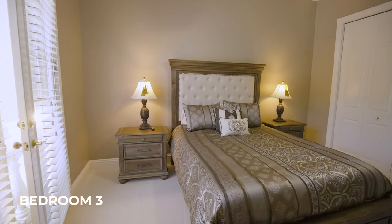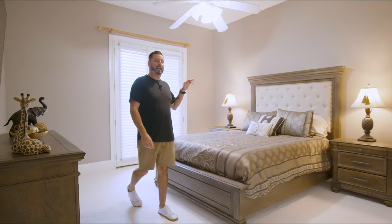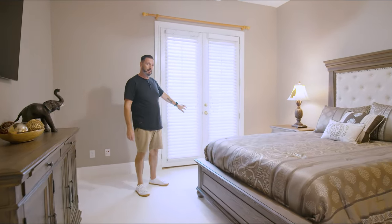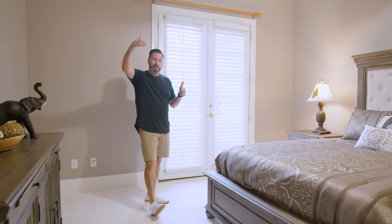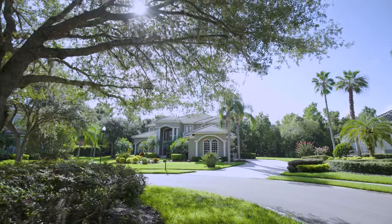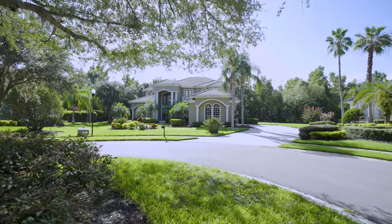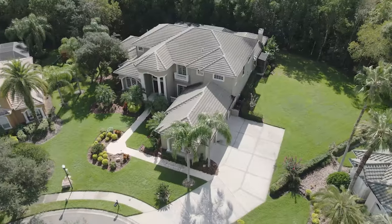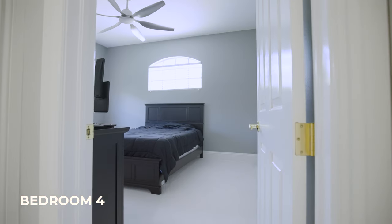Bedroom number three is the guest bedroom with plenty of closet space. Something I love about this room is that it has a balcony with French doors — more decorative than a step-out space, but you can open it up during Florida's incredible winter weather. The sun actually rises on the back pool side of the home and sets on the front, so in the morning this would be a great spot to open up and just hang out.